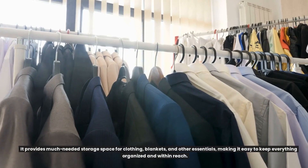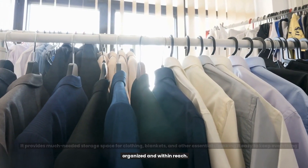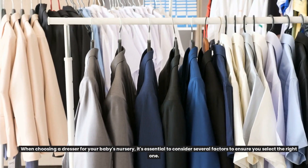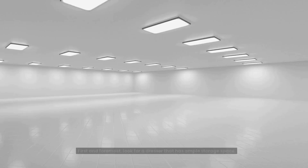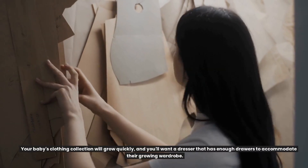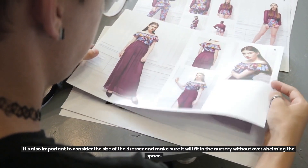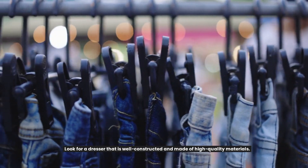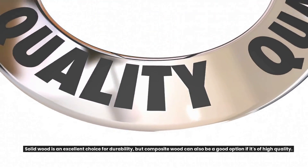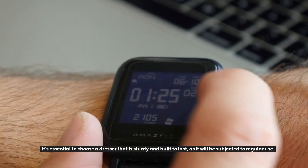Dresser. Look for a dresser that is well-constructed and made of high-quality materials. Solid wood is an excellent choice for durability, but composite wood can also be a good option if it's of high quality. It's essential to choose a dresser that is sturdy and built to last, as it will be subjected to regular use. Smoothly gliding drawers are also important in a baby's dresser. You don't want the drawers to be hard to open or close, as this can be frustrating and even dangerous. Look for drawers with high-quality glides that ensure they open and close smoothly. Safety stops prevent the drawers from being pulled out too far, reducing the risk of the dresser tipping over.